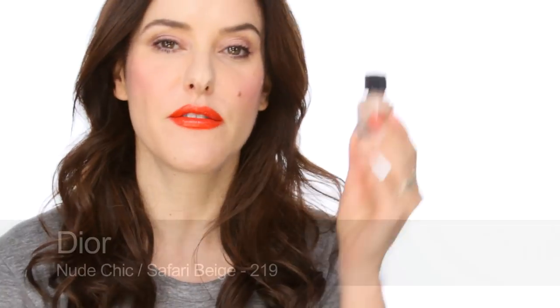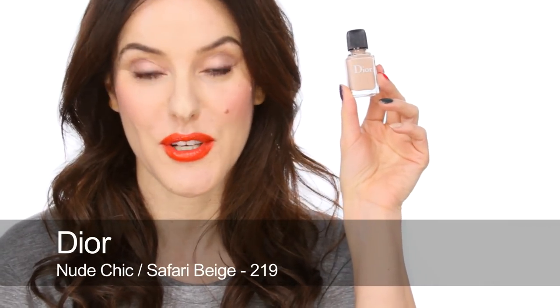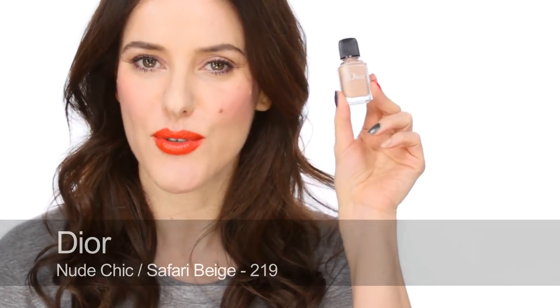Starting with the more nudie colours, my probably all-time favourite classic beige nude is Nude Chic — used to be called Nude Chic by Dior, it's now called Safari Beige. New name, colour's stayed the same. It's on my little finger here and it's just a really beautiful, classic shade — not too orange, not too brown, not too pink. Just a perfect sort of neutral, very understated but quite creamy and gorgeous nude.